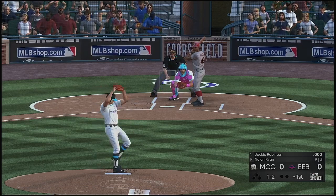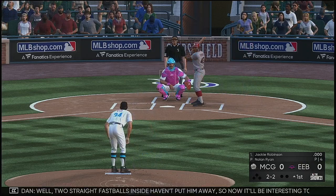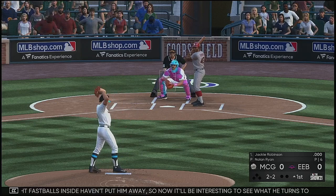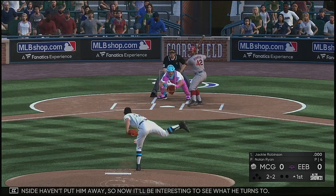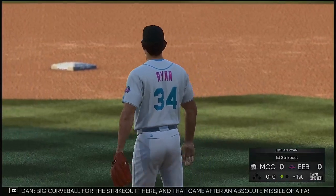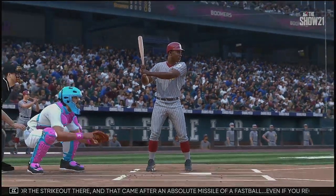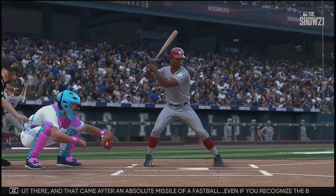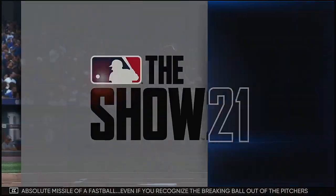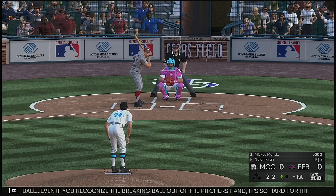Ready on one and two. Two straight fastballs inside haven't put him away, so it'll be interesting to see what he turns to. Big curveball for the strikeout. That came after an absolute missile of a fastball. Even if you recognize the breaking ball out of the pitcher's hand, it's so hard for hitters to sit back long enough after they've seen a really good fastball. Only the best can keep their hands back on those.